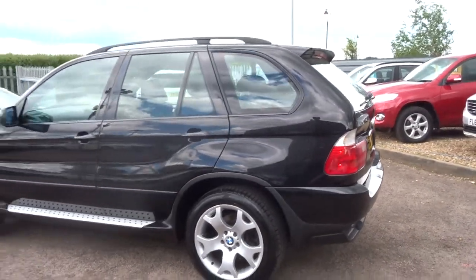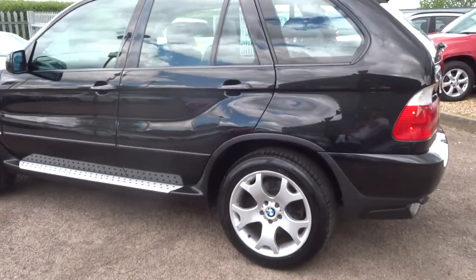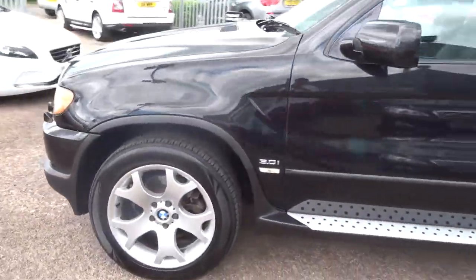It basically means that it's a lovely car for a very cheap price because we can't put a warranty on there.